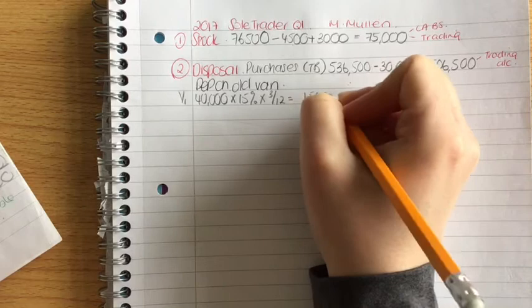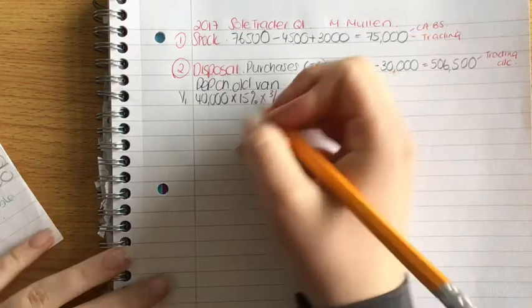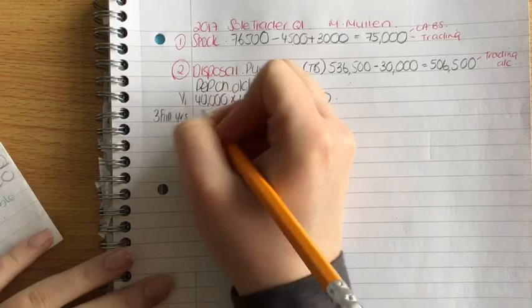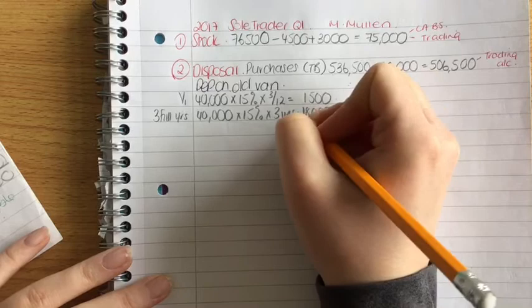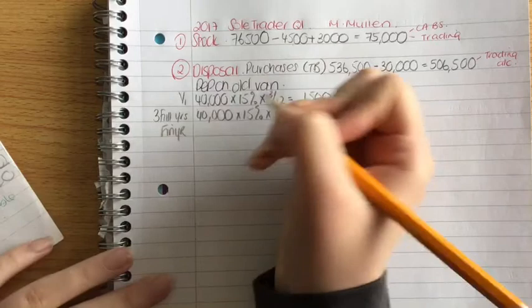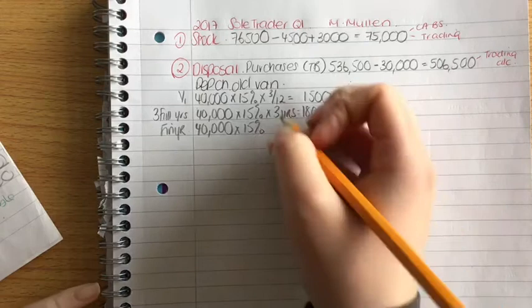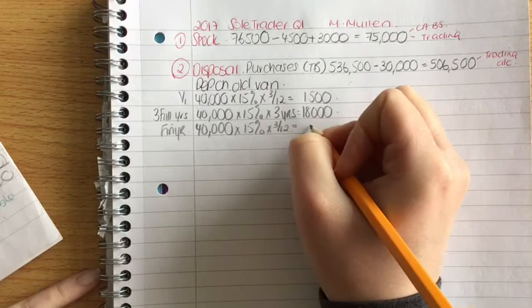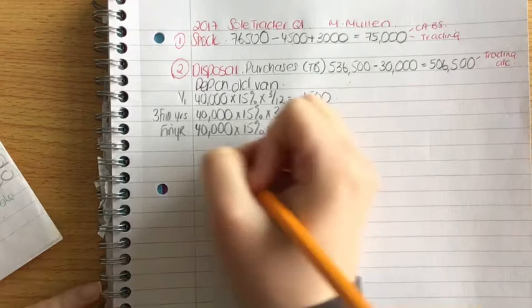For 2013, 2014, and 2015, we had the van for full years: 40,000 euro multiplied by 15% multiplied by three years equals 18,000 euro. In the final year, we sold the van on 31st March, so we had it for three months, giving depreciation of 1,500 euro. Our total depreciation on the old van is therefore 21,000 euro.